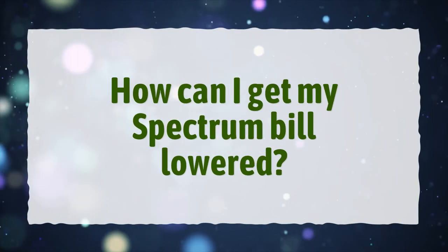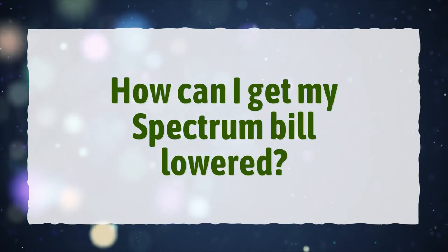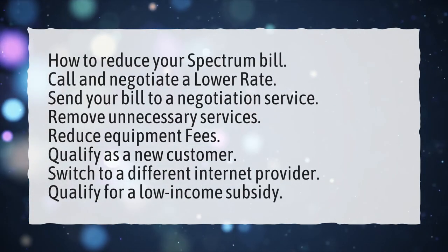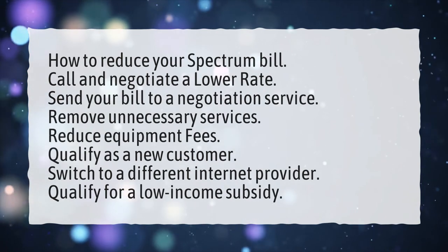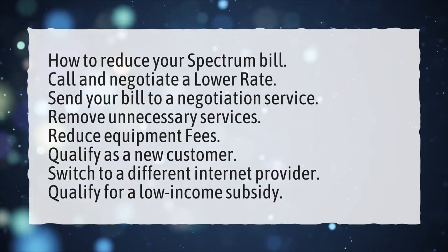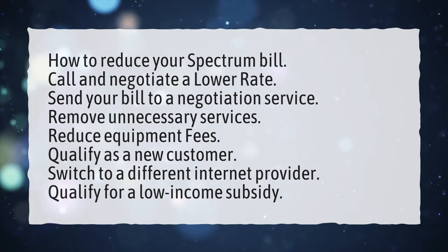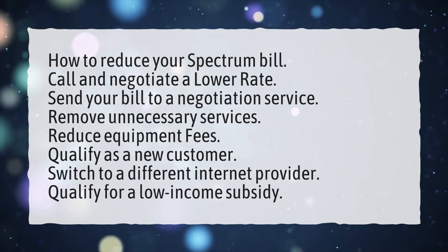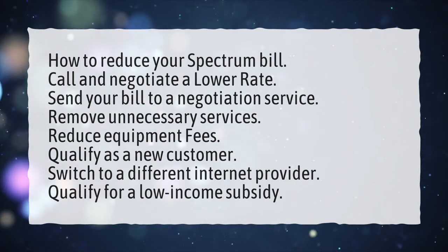How can I get my Spectrum bill lowered? How to reduce your Spectrum bill: Call and negotiate a lower rate. Send your bill to a negotiation service. Remove unnecessary services. Reduce equipment fees. Qualify as a new customer. Switch to a different internet provider. Qualify for a low-income subsidy.